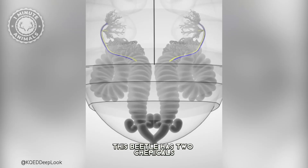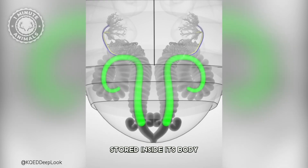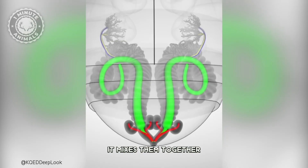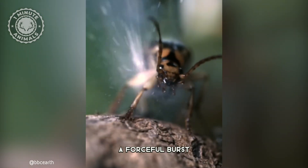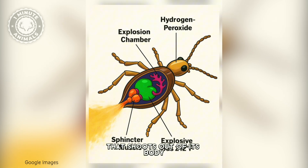But how does it do it? This beetle has two chemicals stored inside its body. When danger strikes, it mixes them together, causing a violent chemical reaction. The result? A colorful burst of hot liquid that shoots out of its body.